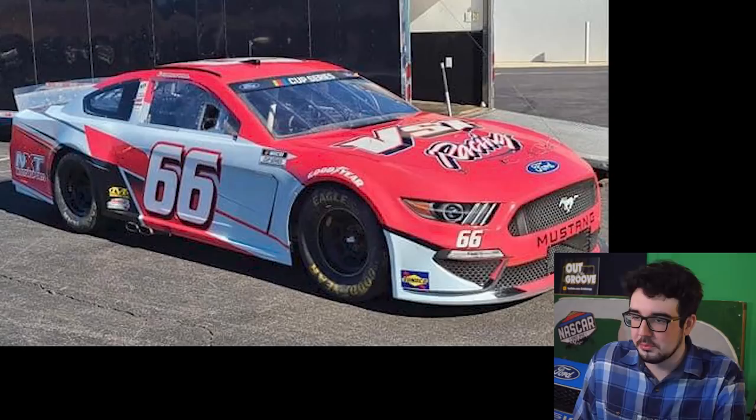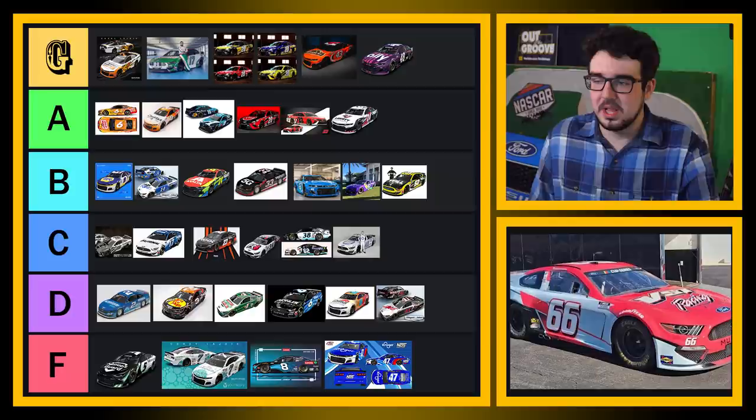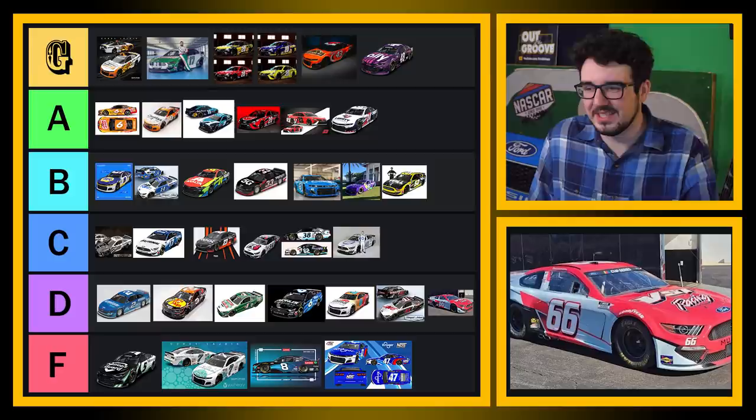Timmy Hill's 66 — the red seems kind of dull on this. It feels like if that red was popping a little bit more I would put this higher, but because the red looks kind of dull I got to put this in D tier. I think the design's pretty decent, I just wish the color popped a little bit better. If you have a bright red, you got to take advantage of it.